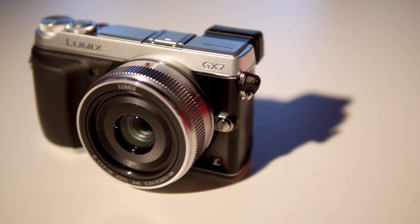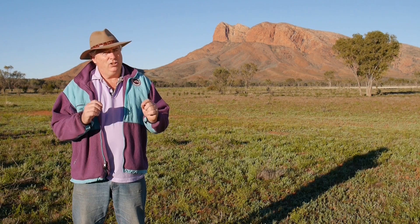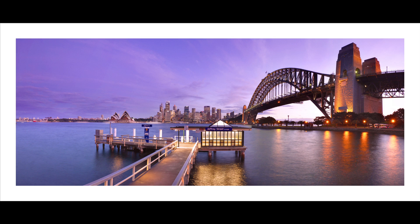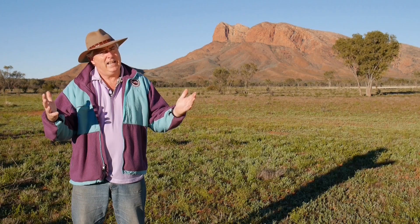This new GX7 is a game changing camera — one of the most exciting cameras I've seen come onto the market for a long time. The new sensor they've put in this camera is just unbelievable. I did some shots down in Sydney and the quality was so high that I could actually use this camera to do big panoramas. To be able to do something like that with such a small camera is truly amazing.